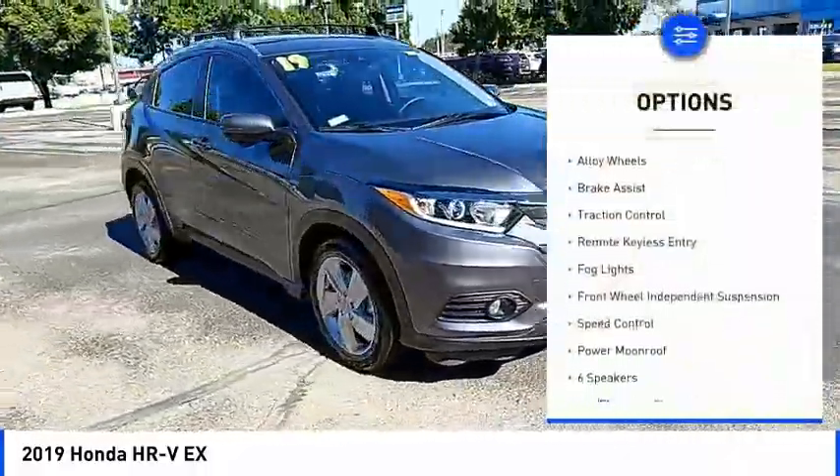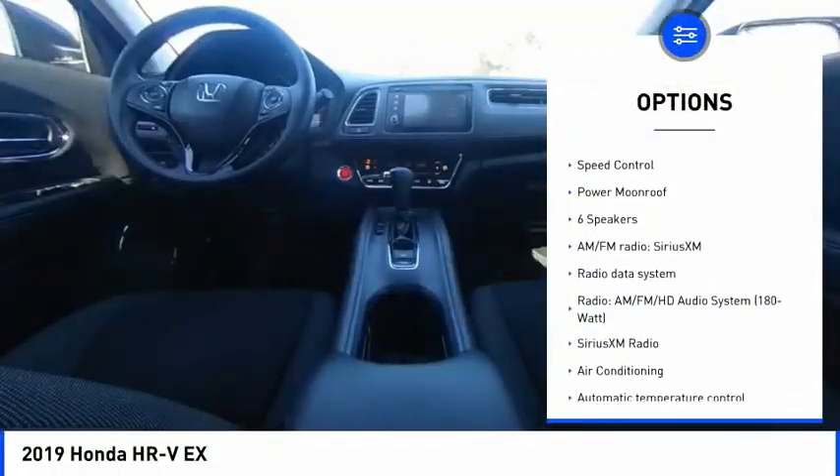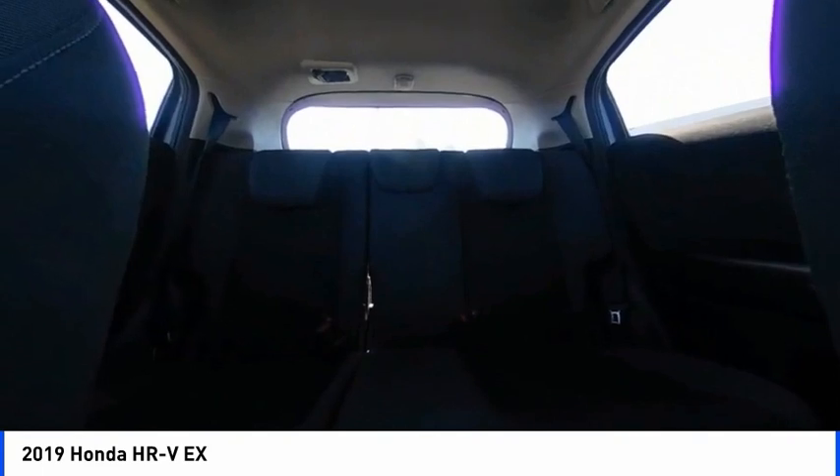Heated mirrors, electronic stability control, alloy wheels, brake assist, traction control, remote keyless entry, fog lights, front wheel independent suspension, speed control, power moonroof.